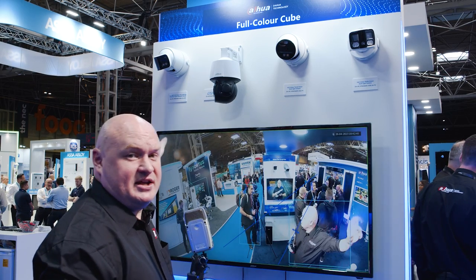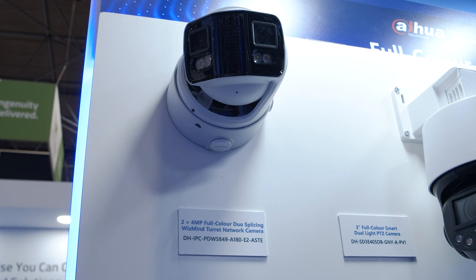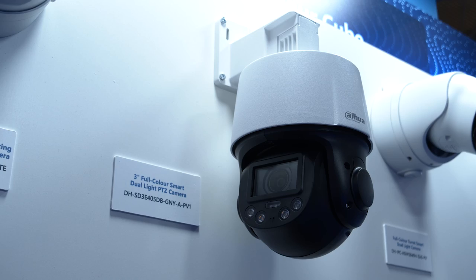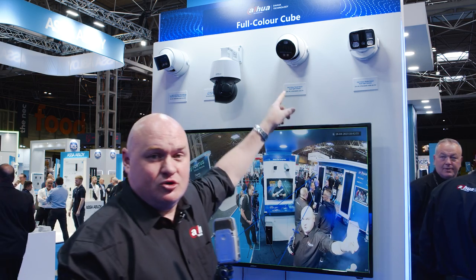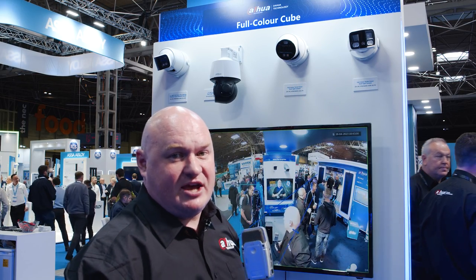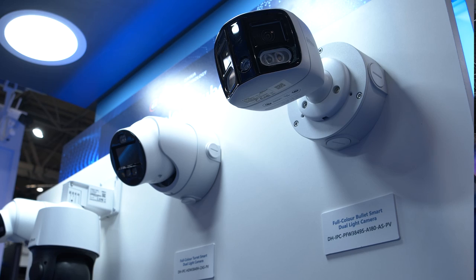On the end there, that's our 5 series 180-degree turret. But these three here are the new TEOC cameras. This is a TEOC PTZ, this one is the new TEOC Varifocal turret, and this is the brand new TEOC 180-degree camera for a much larger field of view again.